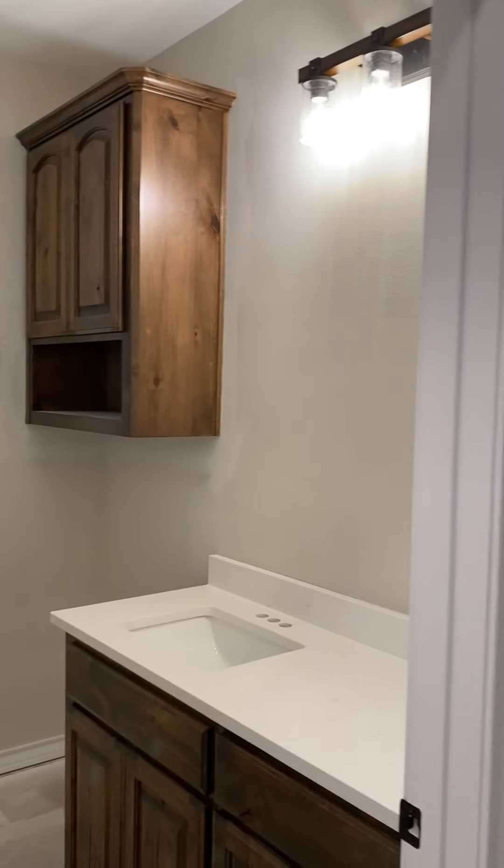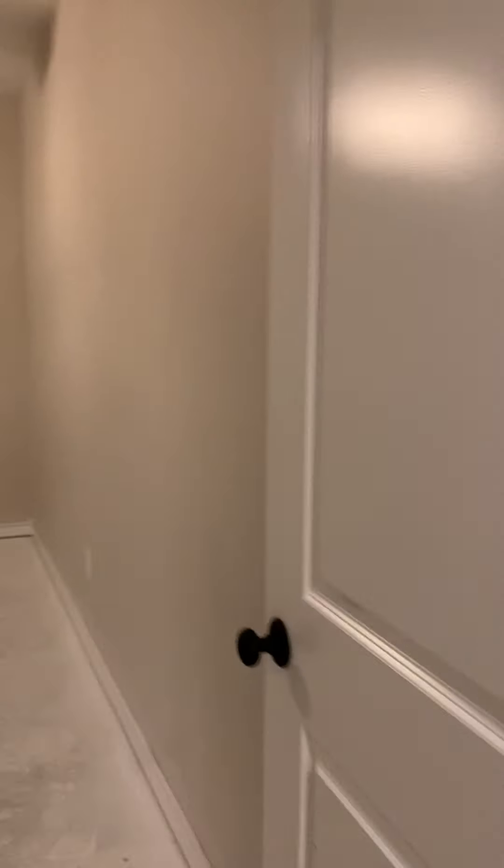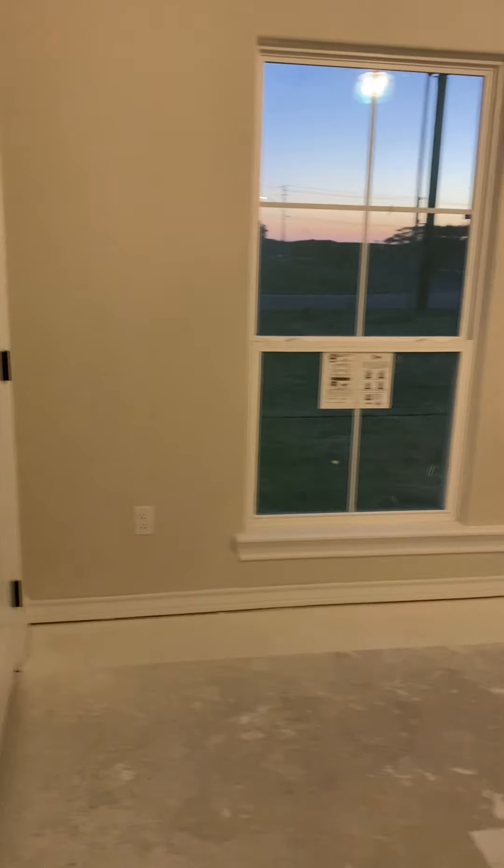So here we have an office. That's the little globe that the electricians broke, but we have one coming in. This is supposed to be an office, but it's actually going to be more like a craft room. So excited.